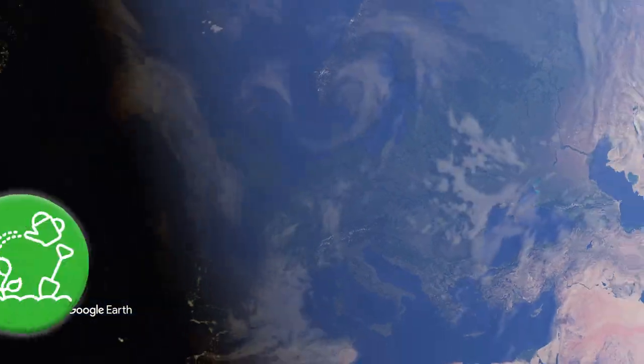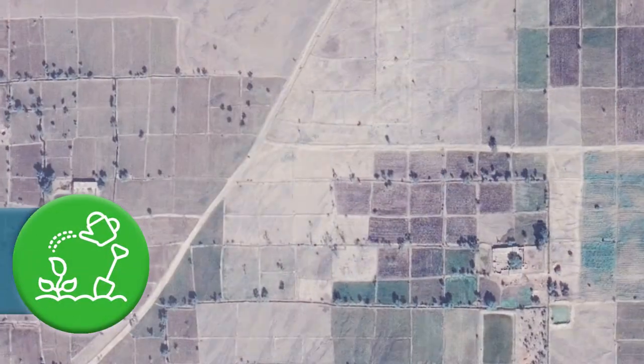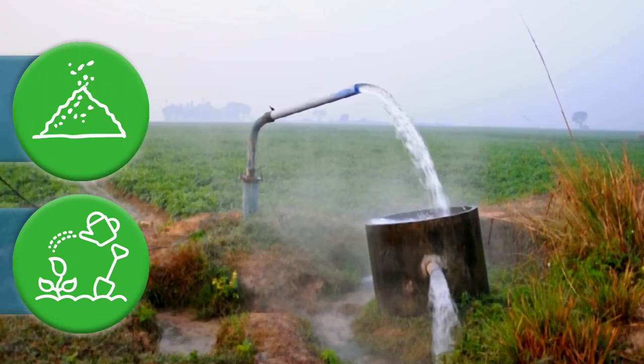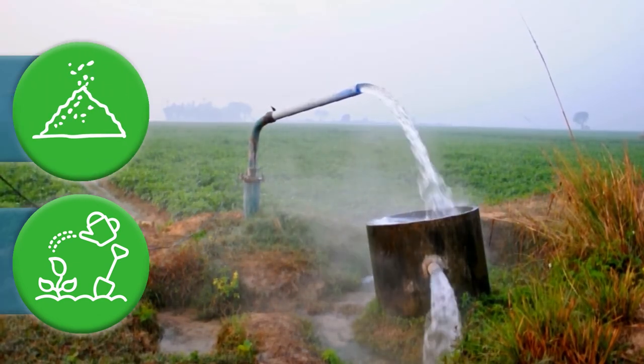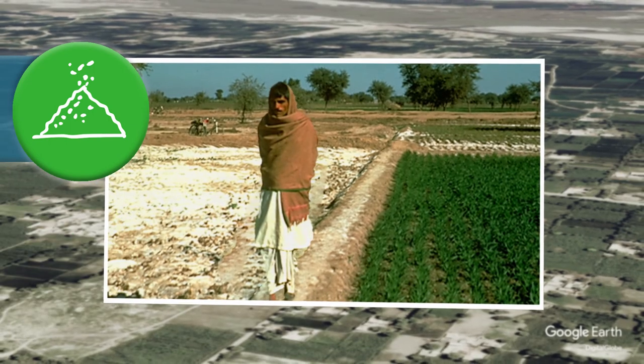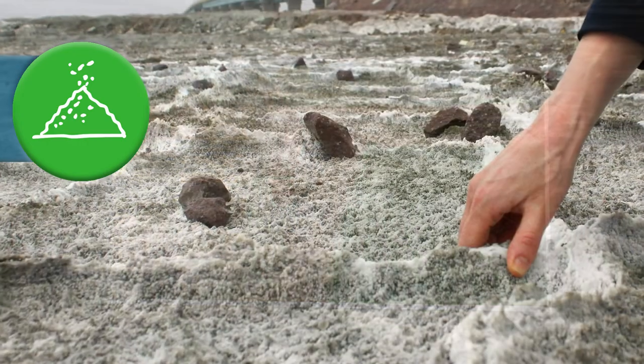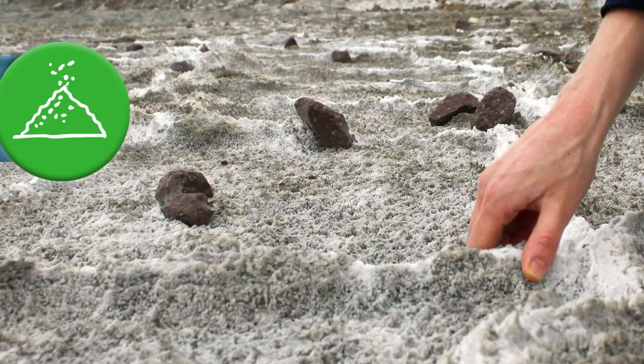And in irrigated agriculture, we not only have to deal with excess water, but also the salts brought in with the irrigation water. Do you know what happens if you do not remove excess water and salts? If they're not removed, they build up and that creates problems.